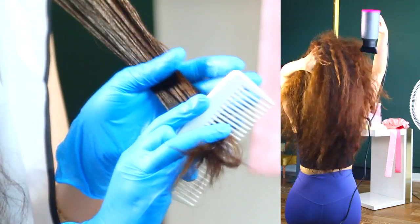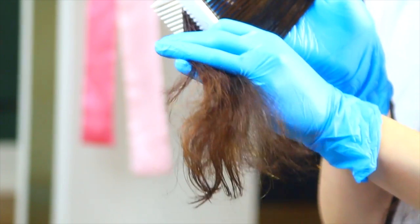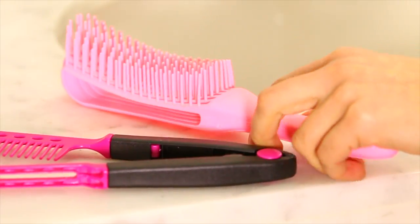Thank you so much for hanging out with me while I do my keratin treatment. Go ahead and use my code SALE3838 to get 30% off on timu.com. Thank you for watching — I'll see you in my next video.